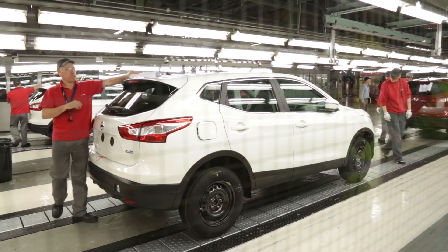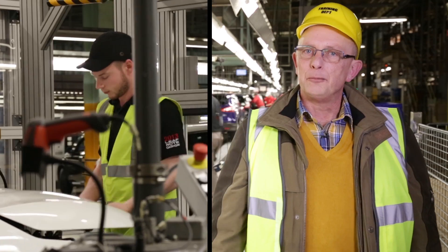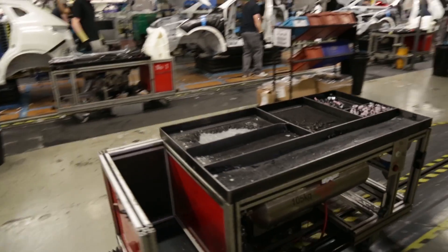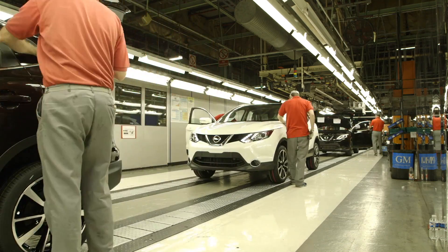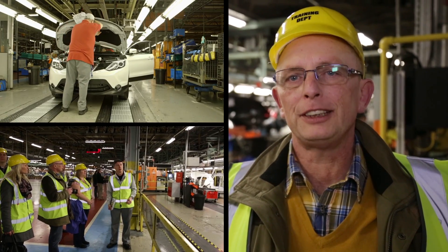Quality is taken seriously. On a scale of 1 to 10, you can say that it will produce top quality. I believe the figures are around one car every 61 seconds. The important thing is that it doesn't look like a rush job. You have a good feeling when you see this — when you buy this car, that it becomes quality.